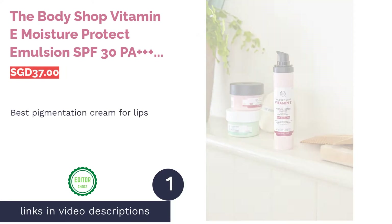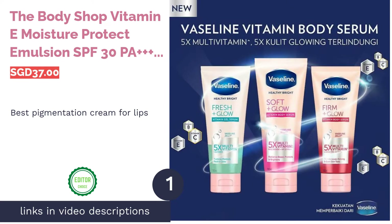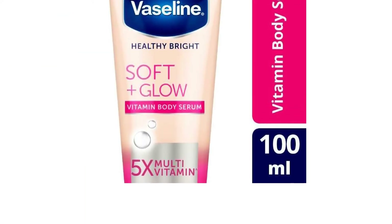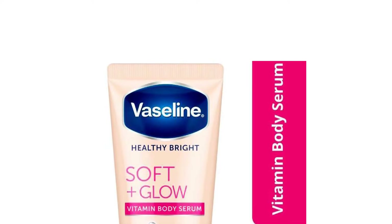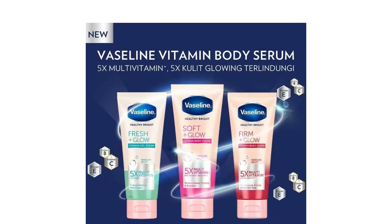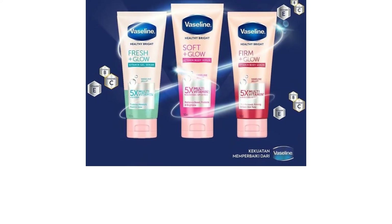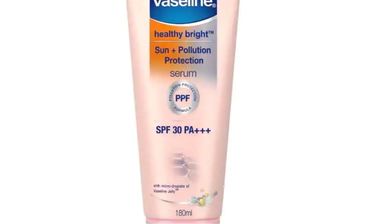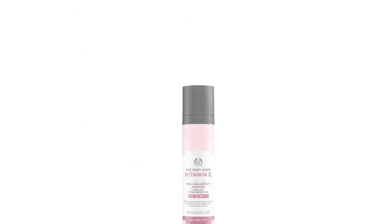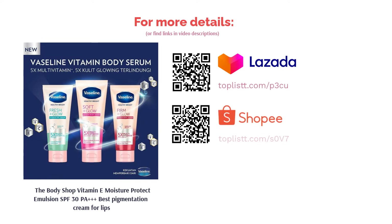The first product on our list is the Body Shop Vitamin E Moisture Protect Emulsion SPF 30 PA Plus — Best Pigmentation Cream for Lips. First comes chapped lips, then comes hyperpigmentation. Whether it's from too much sun, harsh winter winds, or just simply dehydration, severe cracked and chapped lips almost always lead to dark lips. Brighten and soften your smile with a lip balm that'll nourish and protect no matter the condition. Perfect for everyday use or in harsh conditions, the Body Shop Vitamin E Lip Care is formulated with vitamin E, coconut and olive oils to moisturize and protect lips and the delicate skin around it.